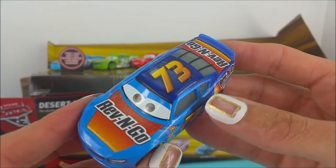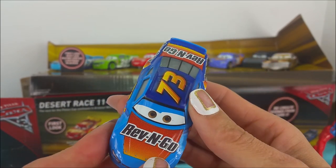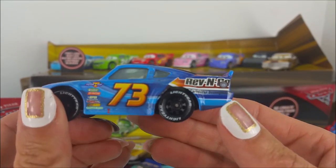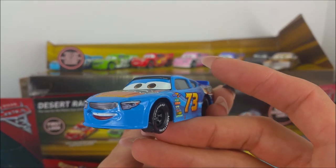We've got this next one right here. It's a bright blue car with dark blue, the number 73 — Revengo. It's a Revengo racer. Look at his happy little smile. He looks like he's having lots of fun.